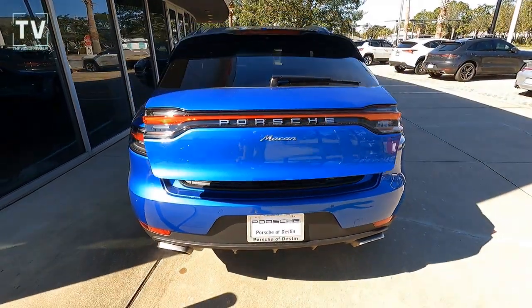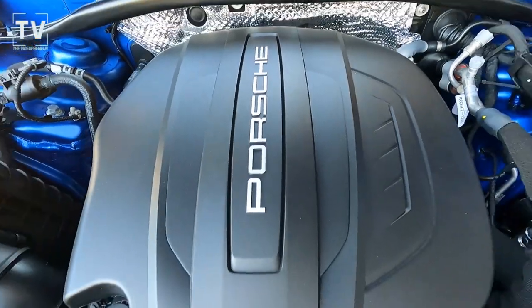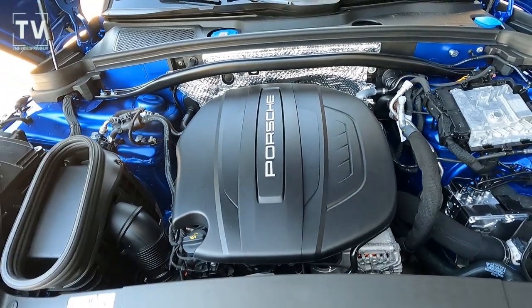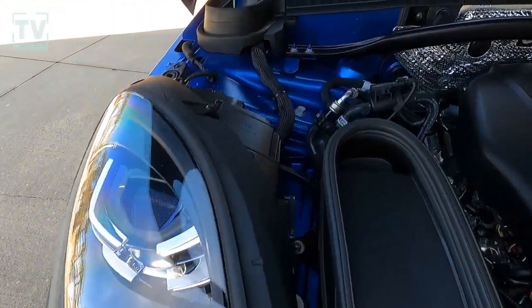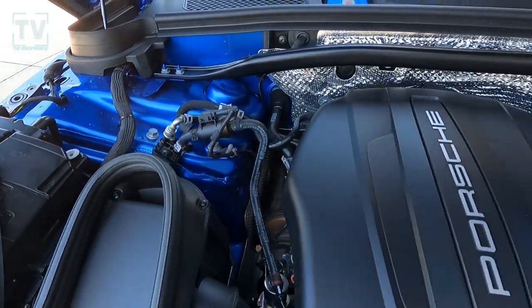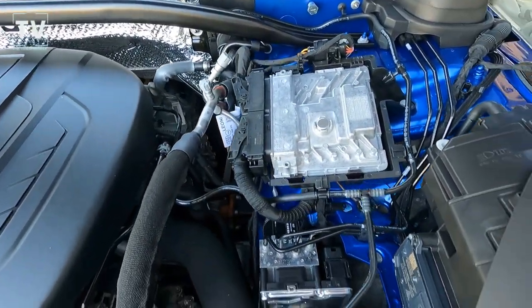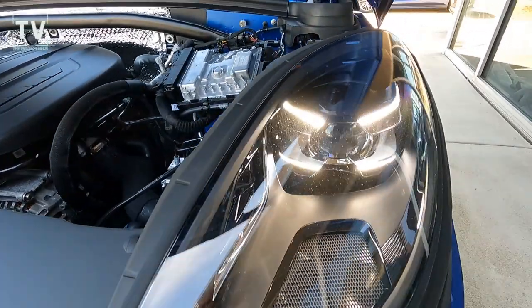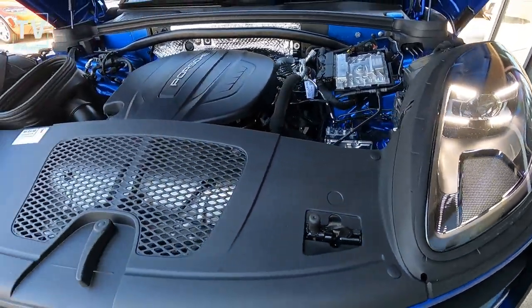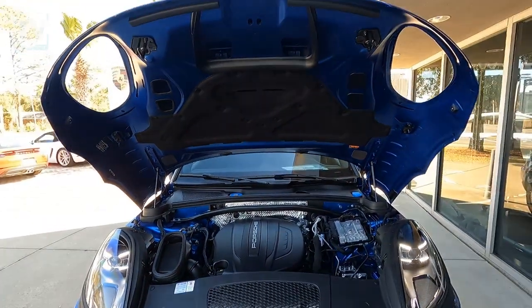Hit the button and down goes the tailgate — you can see the Porsche badging across the back. As far as the engine is concerned, it's a 2.0-liter turbocharged inline four-cylinder producing 248 horsepower and 273 foot-pounds of torque, paired with a 7-speed automatic transmission delivering 19 miles per gallon city and 23 miles per gallon highway. Please like, subscribe, and leave us a comment letting us know what you think of this vehicle.